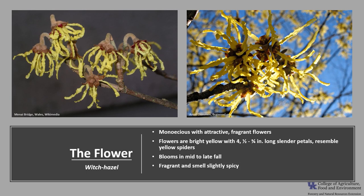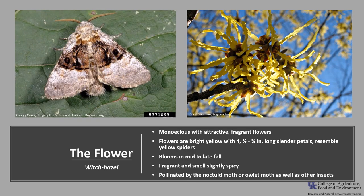The flowers are fragrant and smell kind of spicy. They are pollinated by the noctuid moth, or owlet moth, as well as other insects.